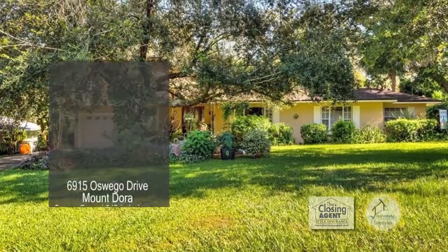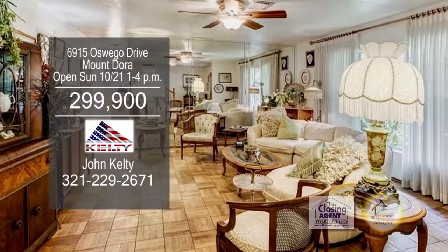For breathtaking views of this four-bedroom, three-bath home in Mount Dora, the huge living room gives you plenty of room to entertain.